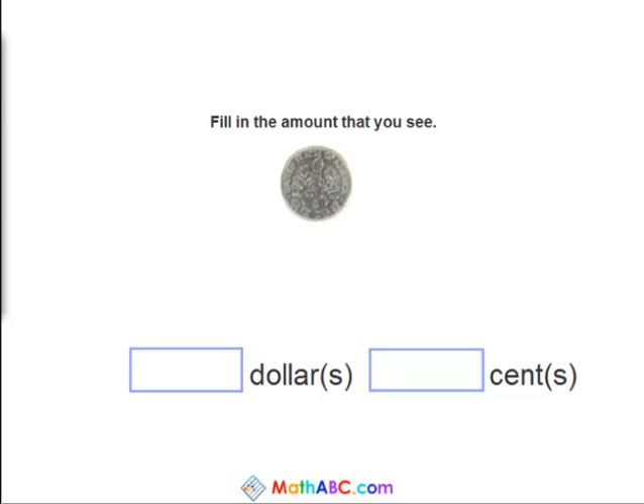Alright, now we see a dime. How much is a dime worth? Yes, a dime is worth ten cents.